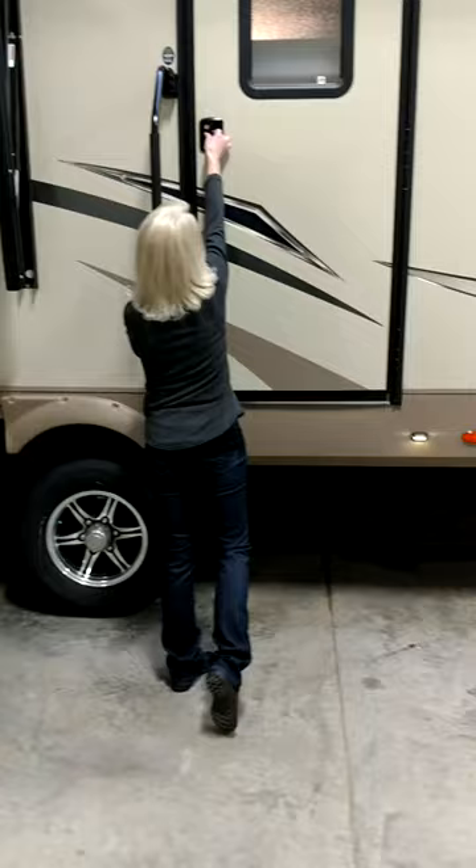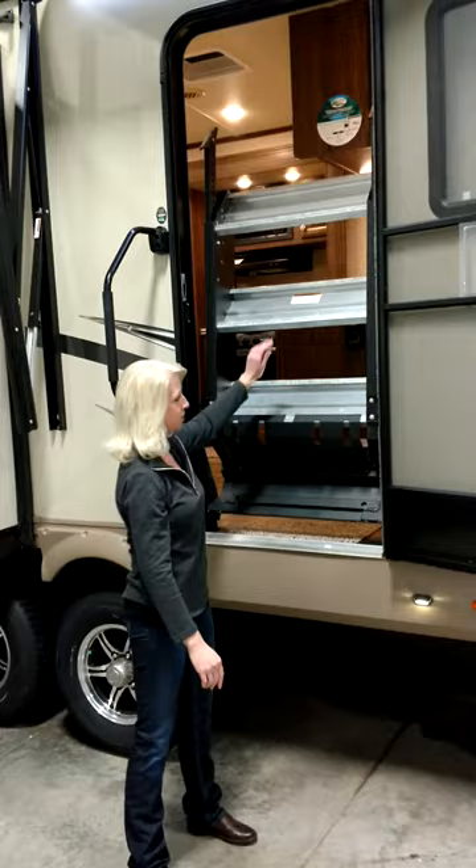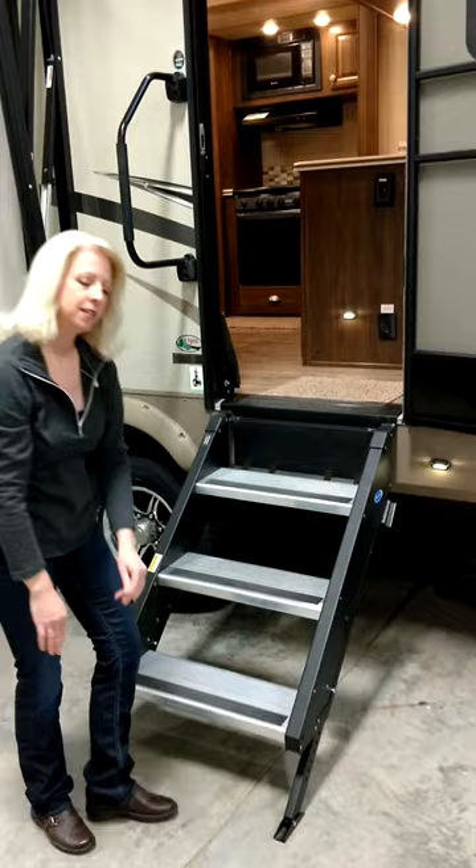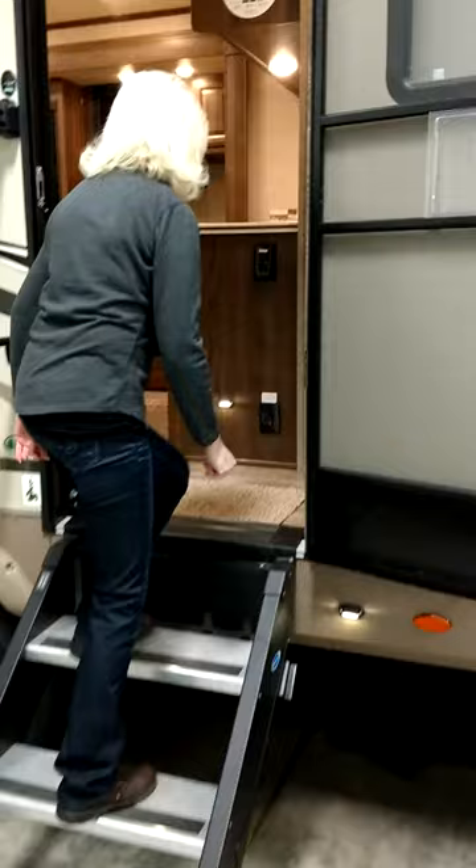As we take a look inside, you will notice that this travel trailer has more ride steps. Now these steps have a gas shock on them, which makes them easy to extend and retract. This provides great stabilization for entering and exiting your unit.